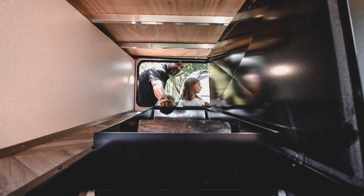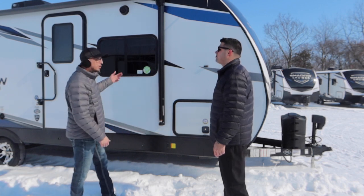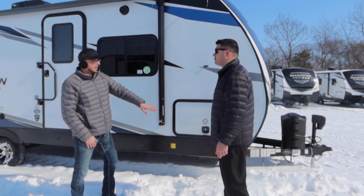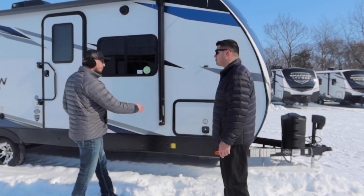How are you guys making it easy to set up a rig? Buttons to put things down like your stab jacks, pull out your awnings, your front power tongue jacks. Standard always is gonna be your power stab jacks — they're independent front and rear.